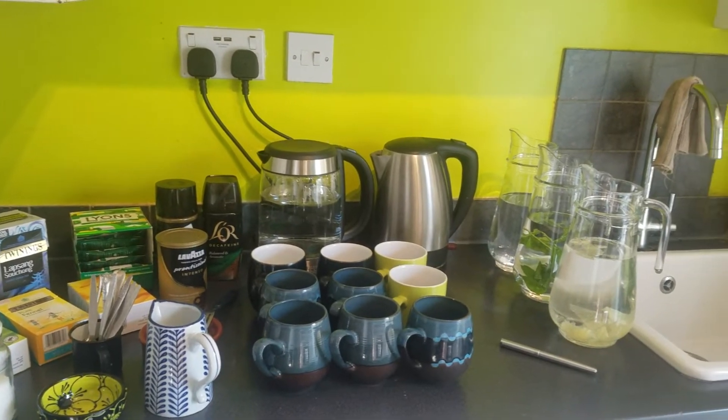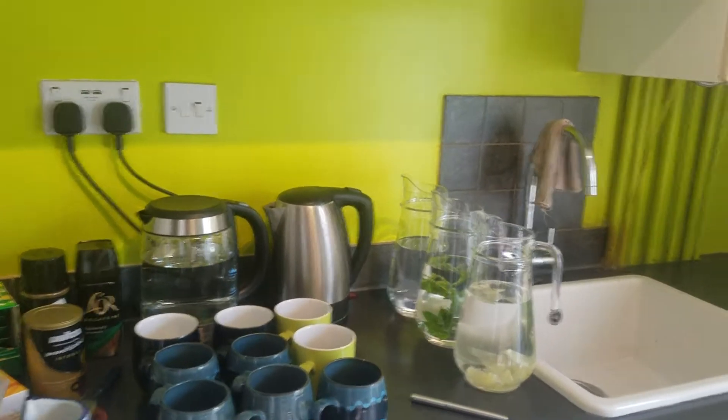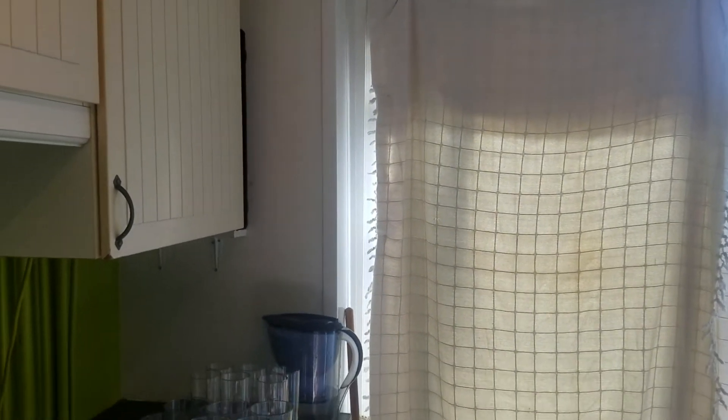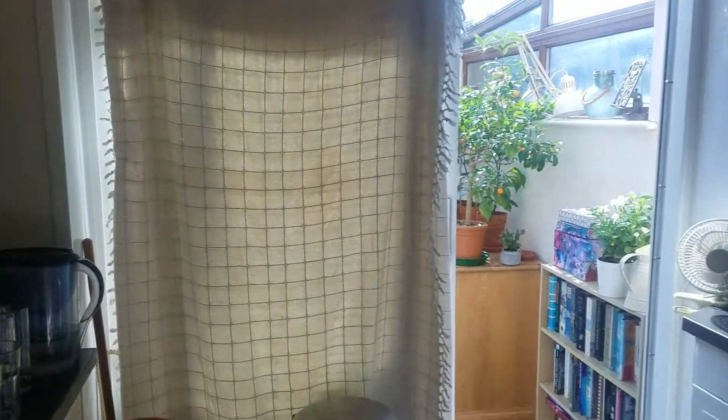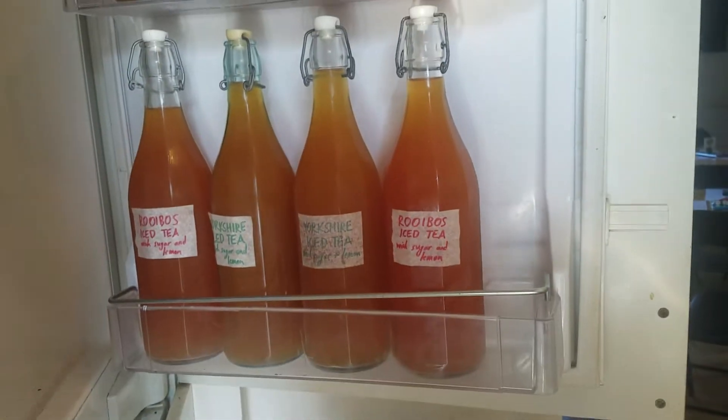And jugs of mints and iced lemon water. There will be iced tea, but it's not out because it's still in the fridge. Have to put a cloth up because it's 35 degrees today, so that's to keep the sun out. But in the fridge, the iced teas are waiting.